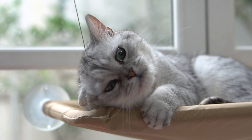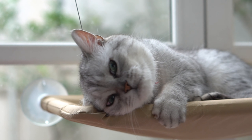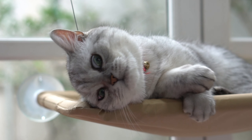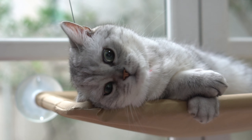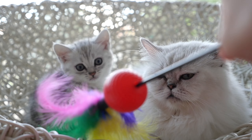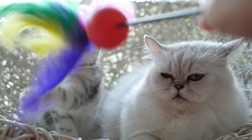Despite their calm demeanor, Persian cats are also known for their playful side. They enjoy playing with toys and interacting with their owners, and they have a natural curiosity that can keep them entertained for hours. They are also very affectionate cats and love to cuddle with their owners.